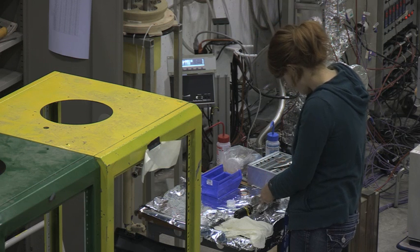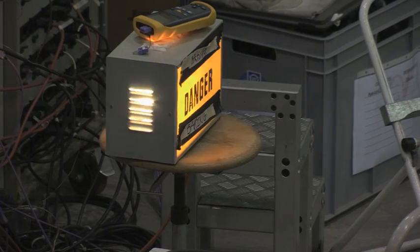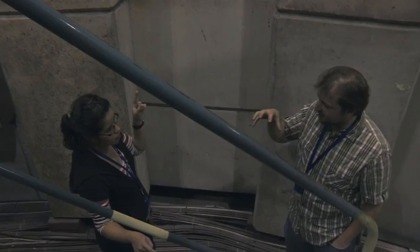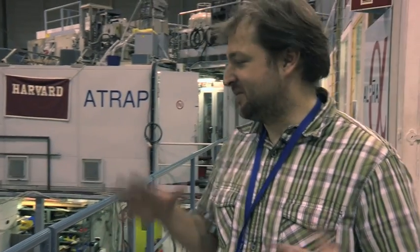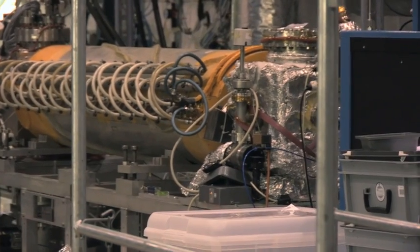Any time you do something this complicated, something can go wrong, and that something can set you back a month, so it is risky. There's thousands and thousands of parts — from very large things like the things sitting on the floor that weigh thousands of kilograms to these tiny, tiny little half-millimeter parts that are used to construct the trap.